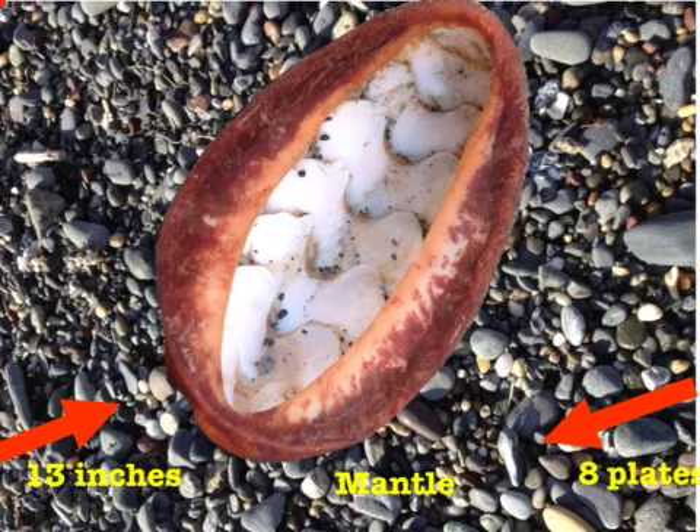I found this Gumboot Chiton shell on the beach so I can show you the anatomy of a chiton. This is the underside of a chiton, and this part in here would normally be filled with a snail body — the actual chiton itself. A little mouth would be up at this end; the mouth is called a radula, and it's a little scraping mouth to scrape algae off the rocks.